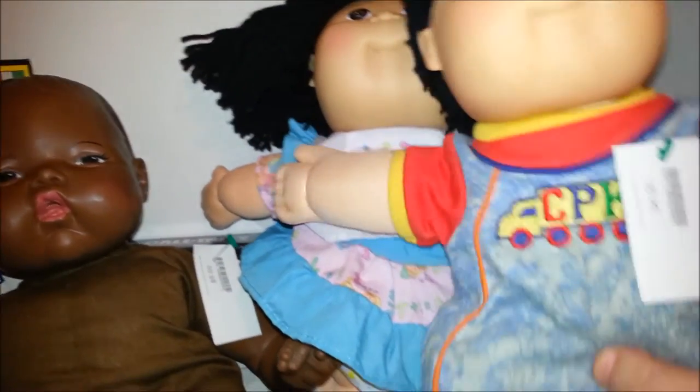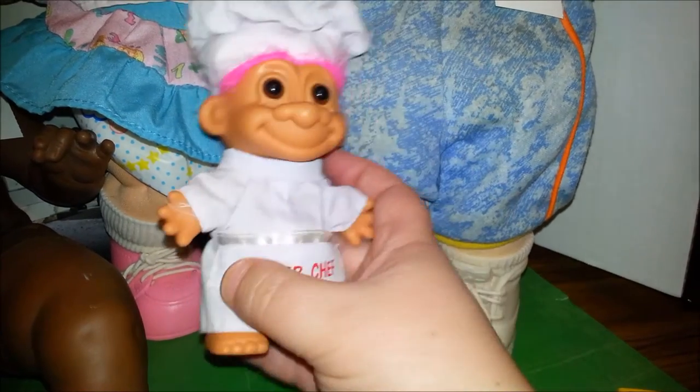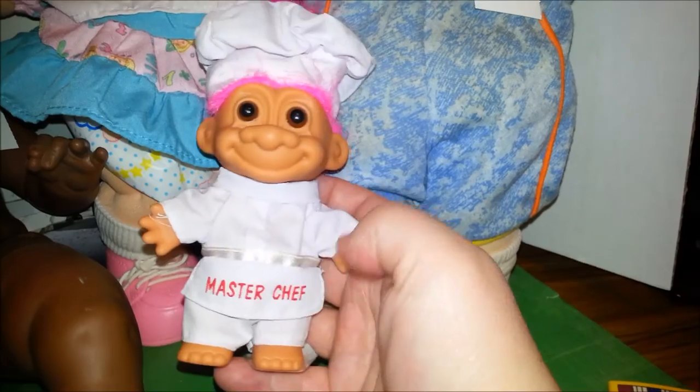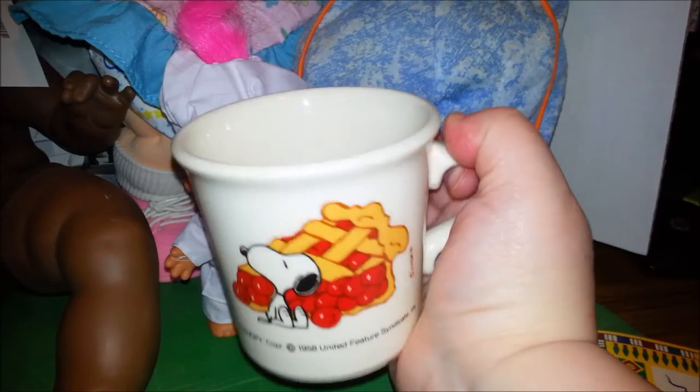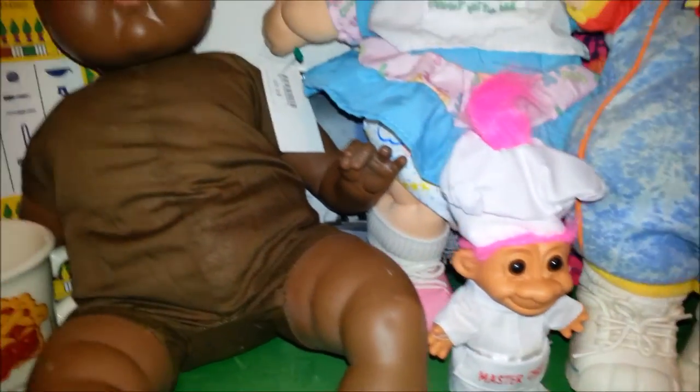Those are cute. I'm not sure how I ended up with it, but I got a little troll doll — I don't even remember putting that in my cart. It says Master Chef and it's got pink hair sticking up out of the hat. And I thought this was super cute — it's a really nice, really heavy Snoopy mug with Snoopy by a cherry pie.